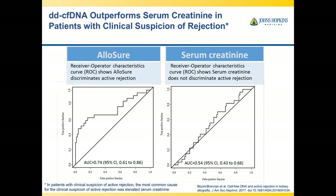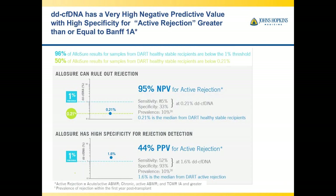The receiver-operator characteristic curve shows the ROC for the Allosure cell-free DNA test curving up toward the upper left, far from the line of identity — which represents coin-flip performance. Compare that to creatinine, which goes almost along the line of identity. This is another way of showing how unhelpful creatinine is, and yet that's what we use clinically all the time.